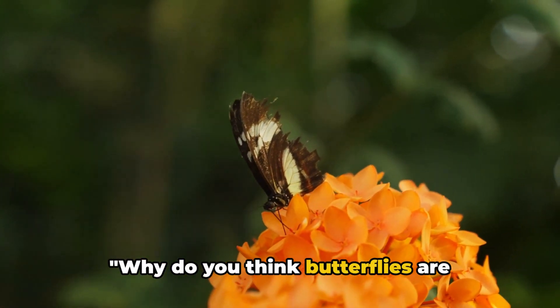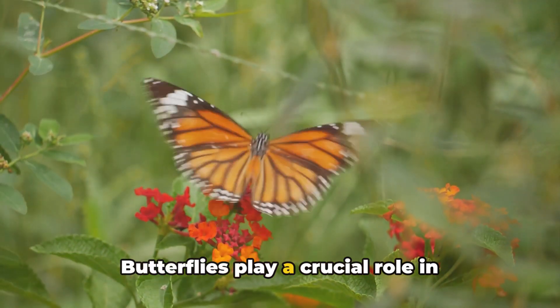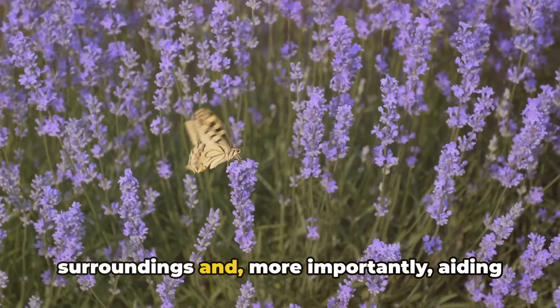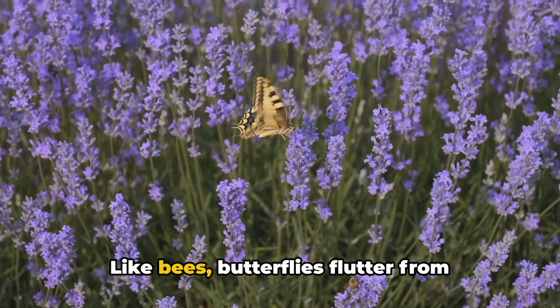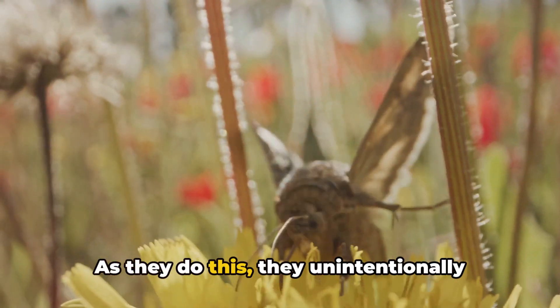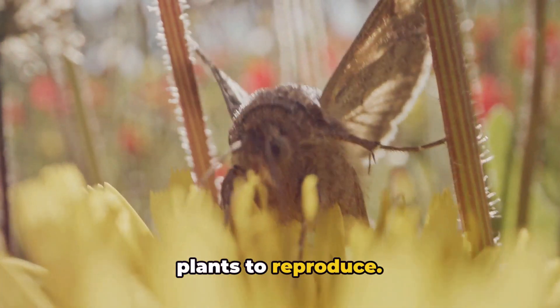Why do you think butterflies are important? Well, let's think about it. Butterflies play a crucial role in nature, adding a splash of color to our surroundings and, more importantly, aiding in pollination. Like bees, butterflies flutter from flower to flower, sipping on sweet nectar. As they do this, they unintentionally carry pollen on their bodies, helping plants to reproduce.